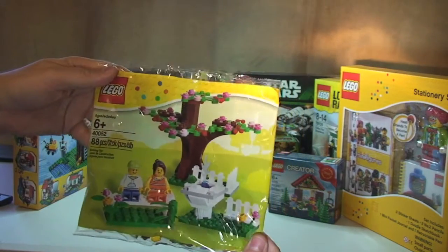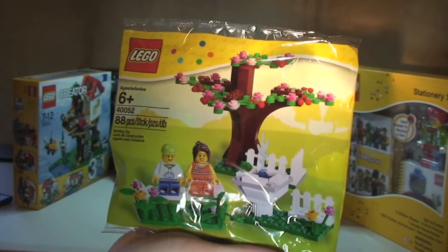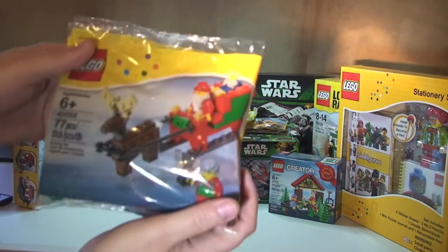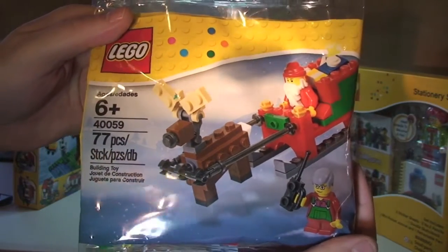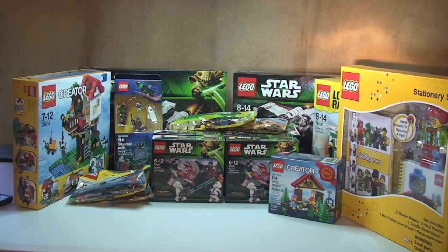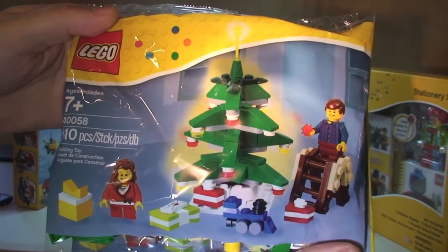I've got another of the spring scenes from the LEGO Store — I don't think I've done a review on that yet, I might do. Getting ready for Christmas: I've got Santa's sleigh, a poly bag from the LEGO Store — I've got two of those, so again one will be opened and reviewed, the other is for my collection. I also got the Christmas tree poly bag, 40058 — same again, two of those.